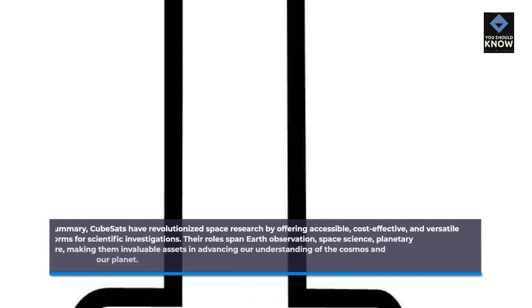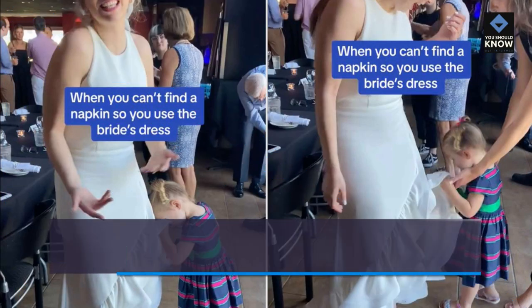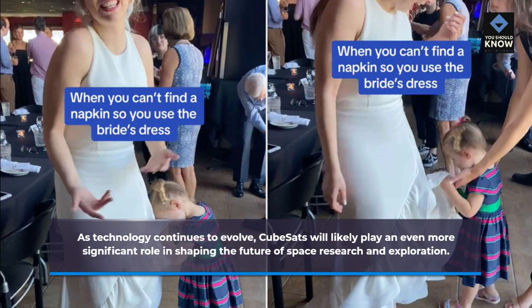In summary, CubeSats have revolutionized space research by offering accessible, cost-effective, and versatile platforms for scientific investigations. Their roles span Earth observation, space science, planetary exploration, and more, making them invaluable assets in advancing our understanding of the cosmos and our planet. As technology continues to evolve, CubeSats will likely play an even more significant role in shaping the future of space research and exploration.